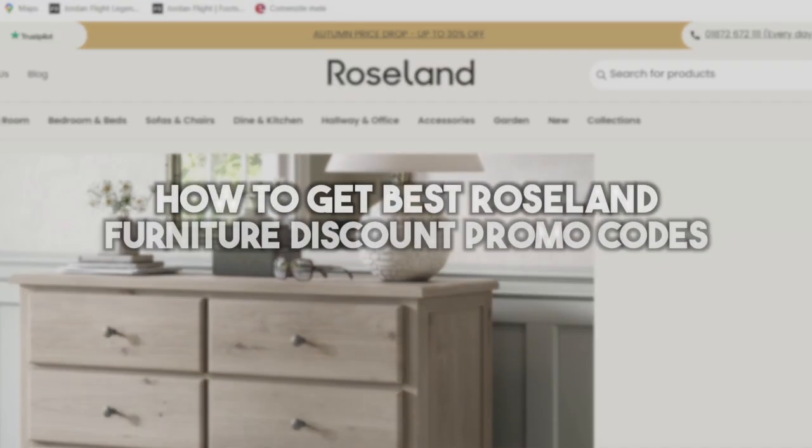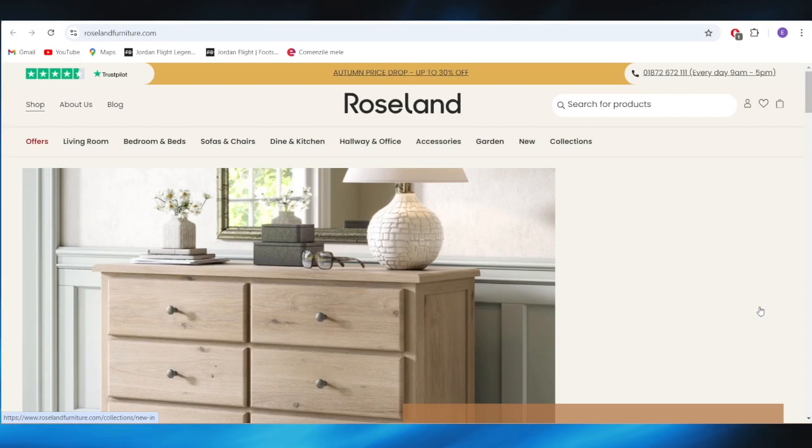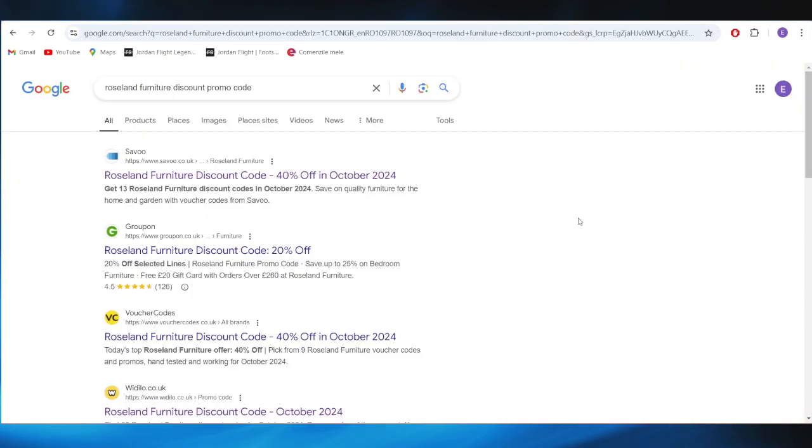In today's video, I'm going to show you how to get the best Roseland Furniture discount promo code. This is pretty simple, so let's jump right into it. First of all, go to your web browser and search for Roseland Furniture discount promo code.